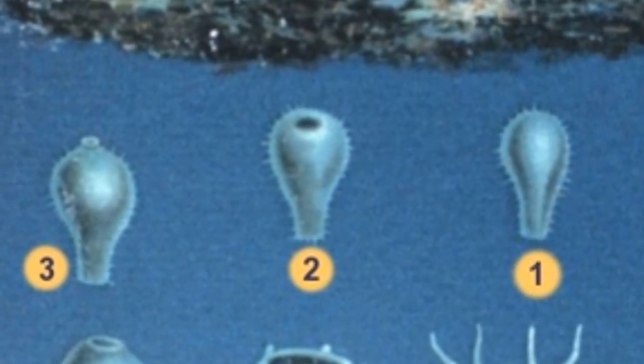The fertilized eggs develop into larvae. The larvae develop into juvenile jellyfish that eventually develop into adults.